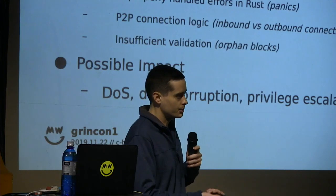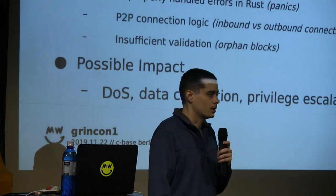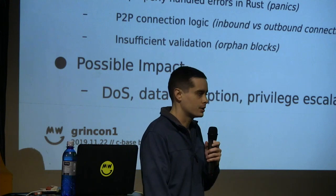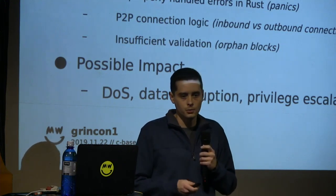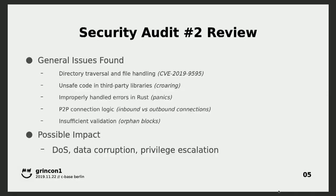The directory traversal is related to the CVE which I'm going to talk about specifically. We use C-Roaring for bitmap serialization and that is a third-party dependency — there were some vulnerabilities there. The short-term mitigation is to make sure we're using the latest version of the third-party library and keeping an eye on any security issues that come up. Long-term, probably rewriting the library in Rust or finding a way to remove that dependency.